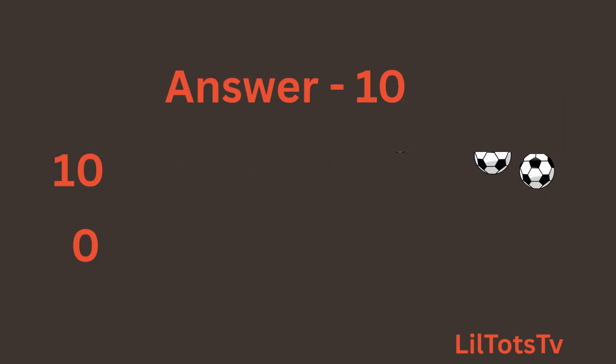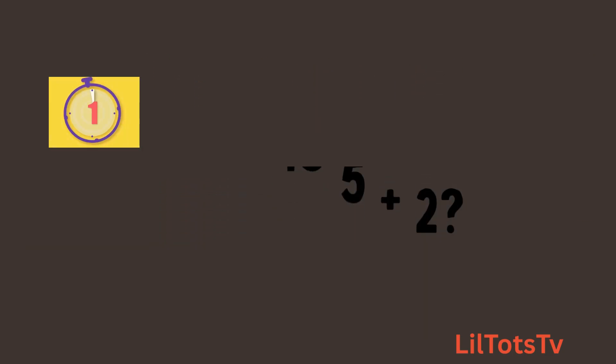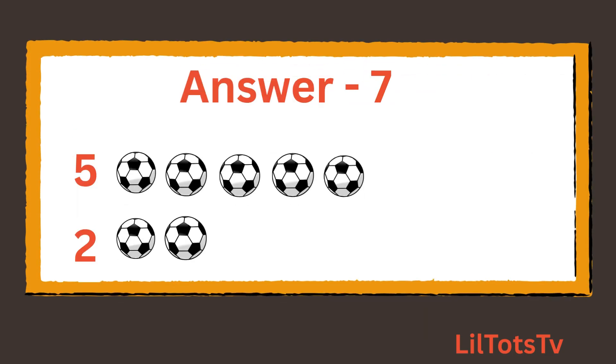You are doing great, keep going! Now question number 11. What is 5 plus 2? Now again, count the balls with me: 1, 2, 3, 4, 5 balls, and 1, 2 more balls, which makes it 7 balls.